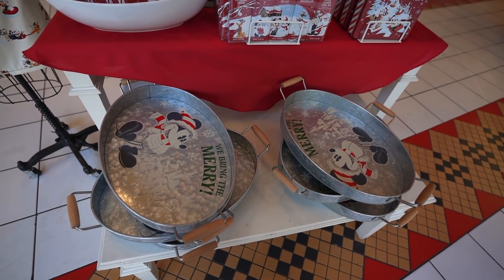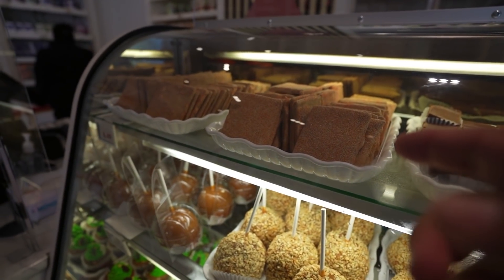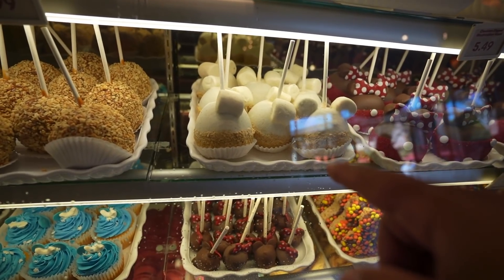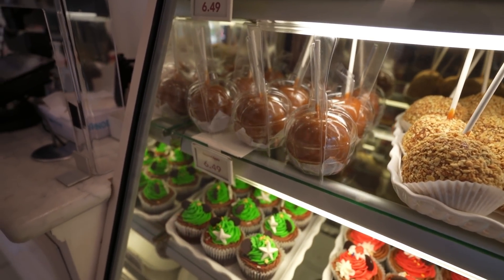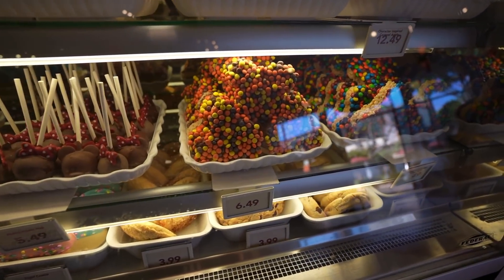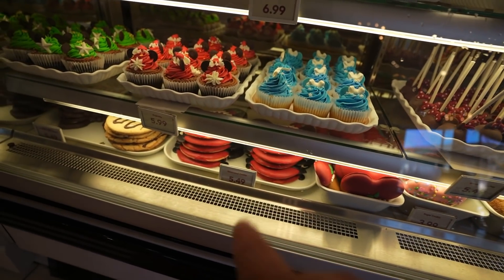They have the Mickey serving tray and hot cocos. Here's their treat display: pumpkin spice toffee, chocolate fudge, chocolate dipped marshmallows, the Minnie Mouse apple, apple pie apple which recently made a comeback, caramel peanut apple, fully covered caramel apple, three new holiday cupcakes, Minnie Mouse cake pop, Rice Krispie treats, and a bunch of cookies — gingerbread, sugar cookie, and chocolate chip. Still no cake pops specifically, though I usually look forward to those.